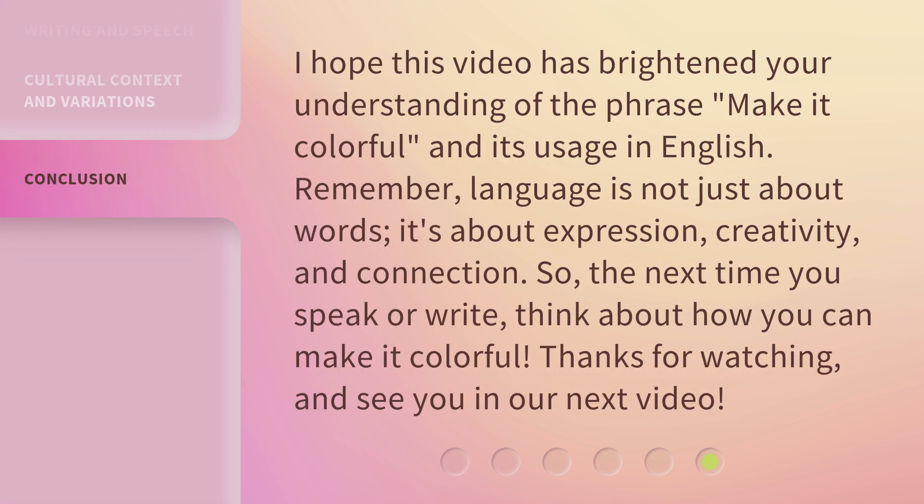I hope this video has brightened your understanding of the phrase "make it colorful" and its usage in English. Remember, language is not just about words — it's about expression, creativity, and connection. So, the next time you speak or write, think about how you can make it colorful. Thanks for watching, and see you in our next video.